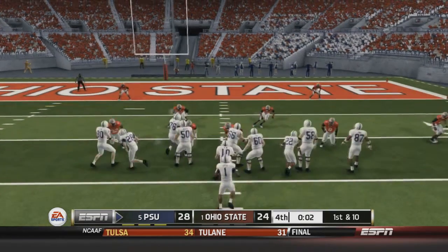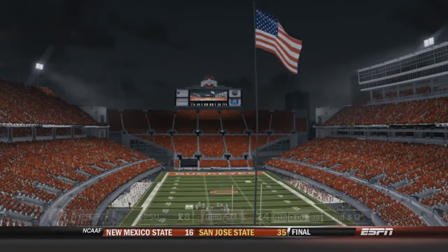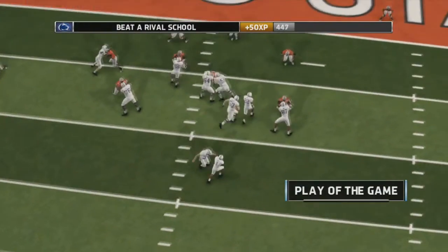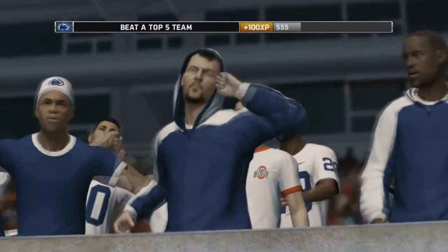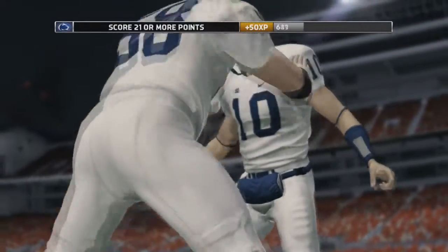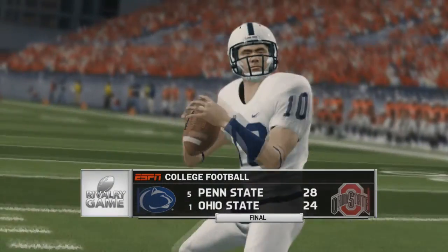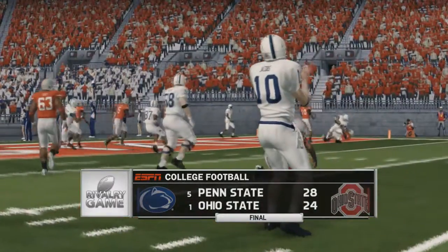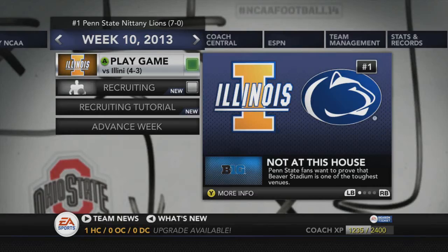Penn State has knocked off the number one team in the nation, Ohio State, in a come-from-behind victory after being down by 10. The Horseshoe is completely silent — even the wind stopped. We see a replay of Randall's touchdown: he just goes into the end zone keeping his feet moving. The Penn State fans are happy and the Ohio State fans cannot believe it. Jake Roberts gets player of the game with around 126 rushing yards. Herman Daniel's touchdown was big, but Randall's touchdown — giving Penn State that four-point lead — was the play of the game.